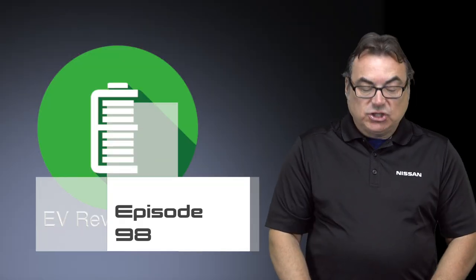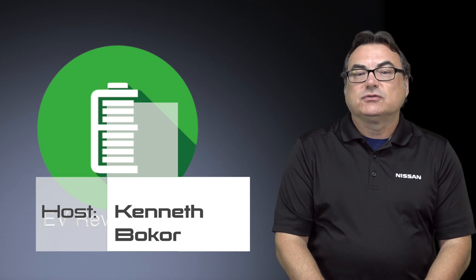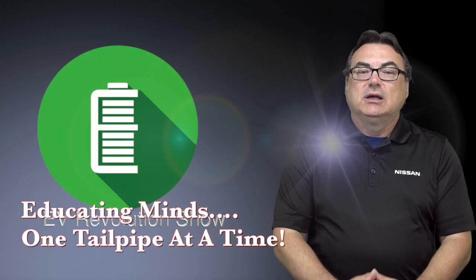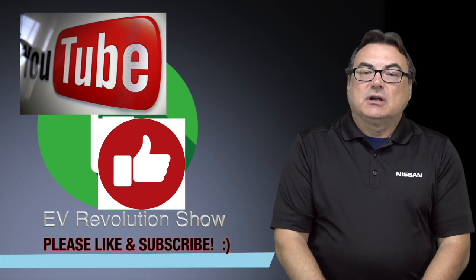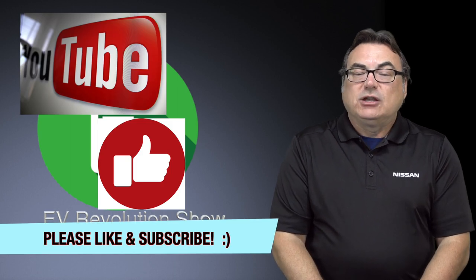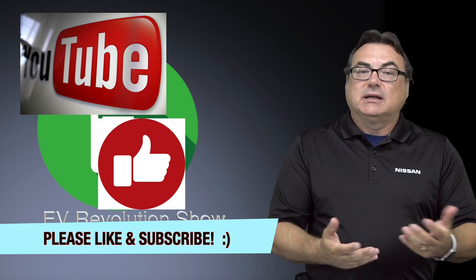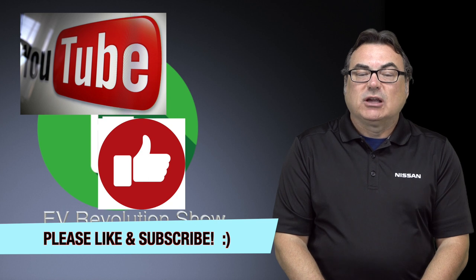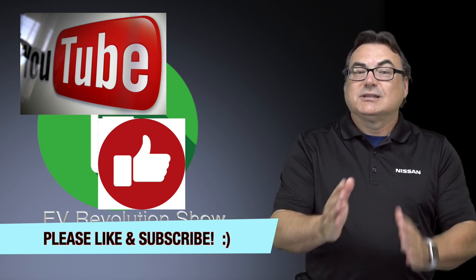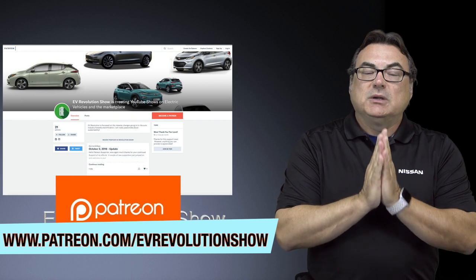That's it for this special edition of the EV Revolution Show, Episode 98. Thanks very much for watching as I try to educate minds one tailpipe at a time. Everybody that subscribes on YouTube, thank you very much. I'd love to hear your comments about what you think about this vehicle — I think Nissan's checking all the boxes, but why don't you tell me? A humble thanks to everybody on the Patreon website who sponsors and supports me — even a dollar a month helps a lot.